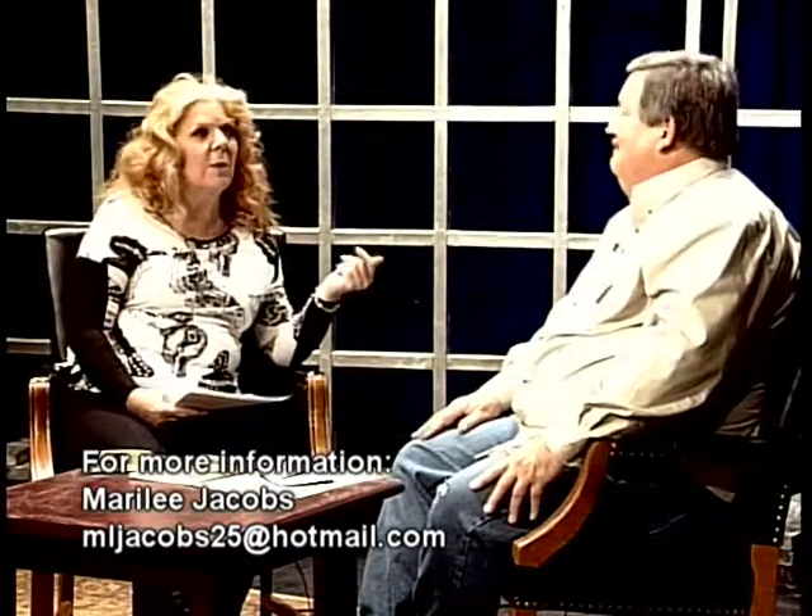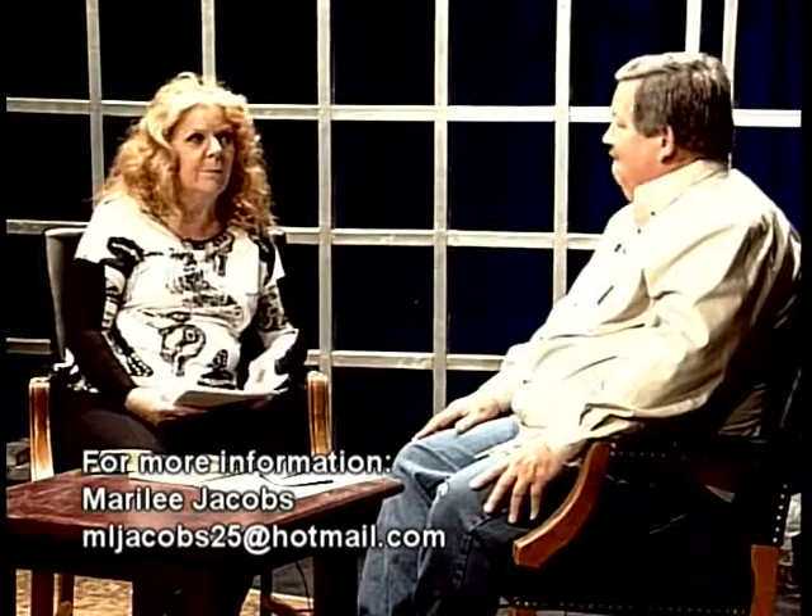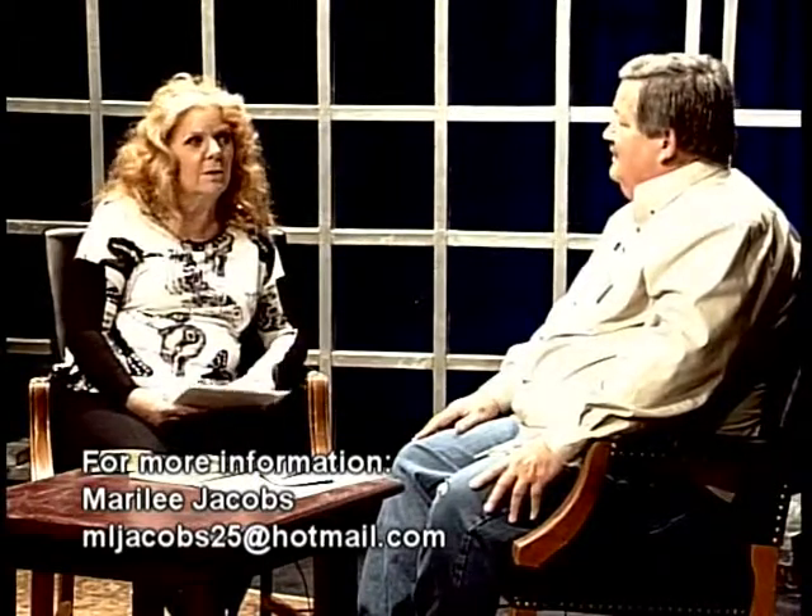Bob was in the music business for 35 years — he worked for a major company, EMI. That's how he got started with Master Gardening. His assistant wanted to take gardening classes, so he said I'll go take them with you. They took them in 2000 at the National Guard Armory — there were about 300 in the class to start out.